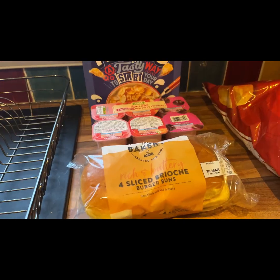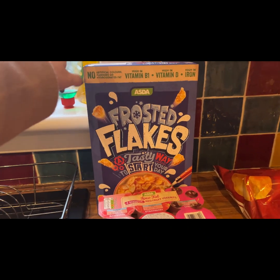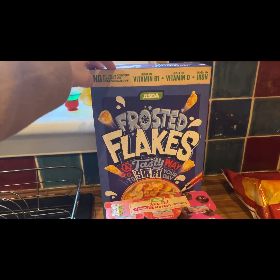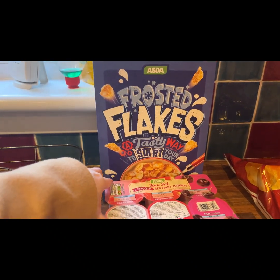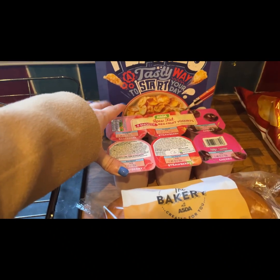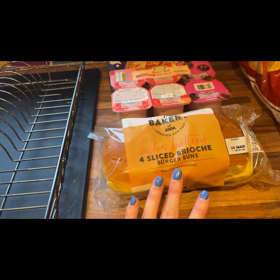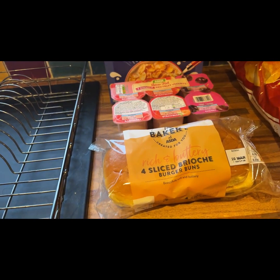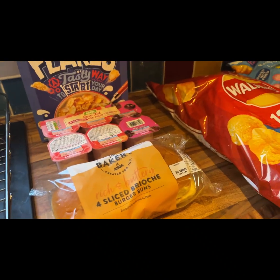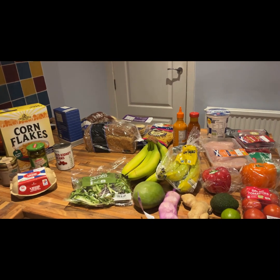We spent £3.60 in Asda. We couldn't get frosted flakes in Lidl — my husband always likes those for breakfast — and there were no smooth yogurts in Lidl either, so we got those for him from Asda. We also picked up brioche buns for the chicken burgers on Thursday. All in, it was just over £50 for the whole shop and I think we did really well.